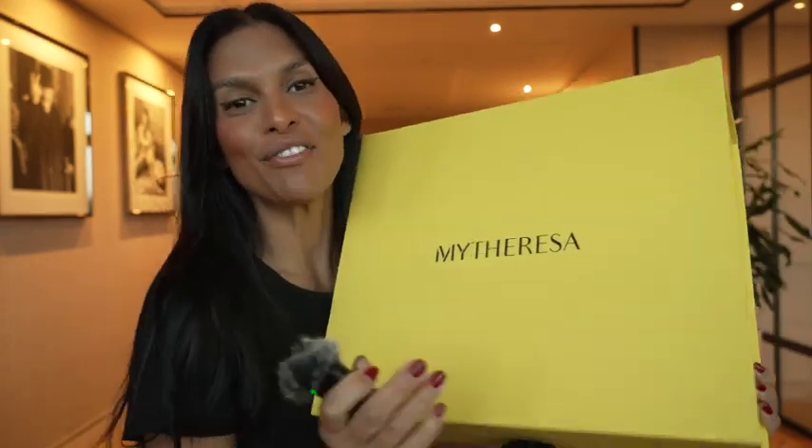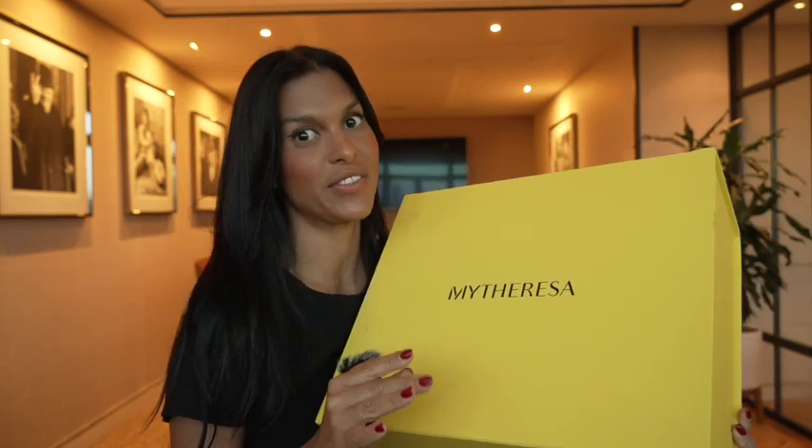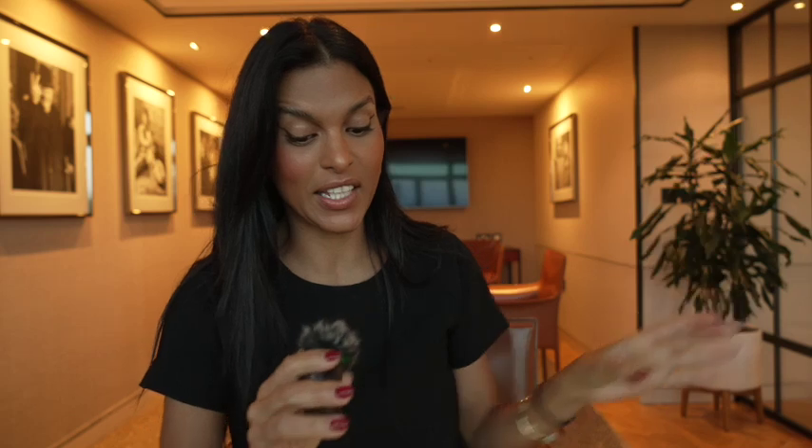I'm sitting down here with this very big box from MyTheresa. I think this is one of the most beautiful shoes that I've seen in a really long time, and I look at a lot of very beautiful shoes. What I really love most about them is that you can pair them with pants, skirts, and dresses, so they are right up my alley.